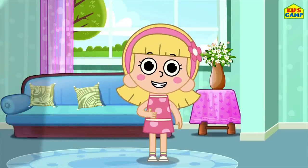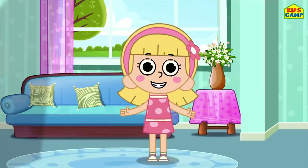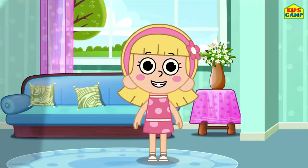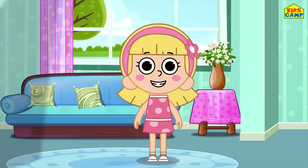Hi kids! I'm Ellie. And today we are going to play with puzzles. Don't we all love puzzles? That's right! Let's start!